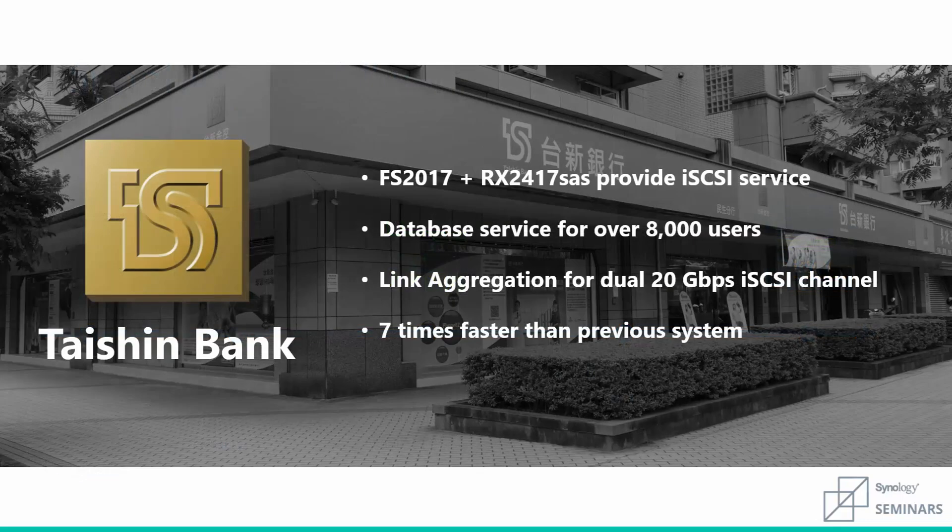Business users such as Taishin International Bank, the largest bank in Taiwan, choose Synology for performance and reliability. Utilizing one of our all-flash arrays, Taishin can serve a database with over 8,000 users. After implementing link aggregation for dual 20-gigabit iSCSI channels, they are now able to provide a service with seven times the efficiency of their previous system.